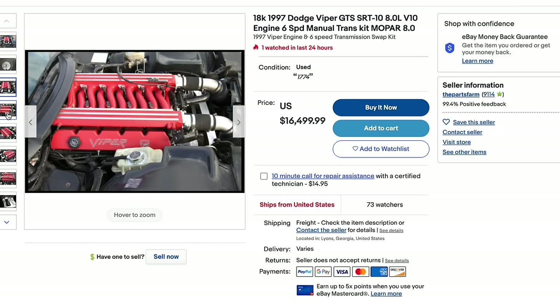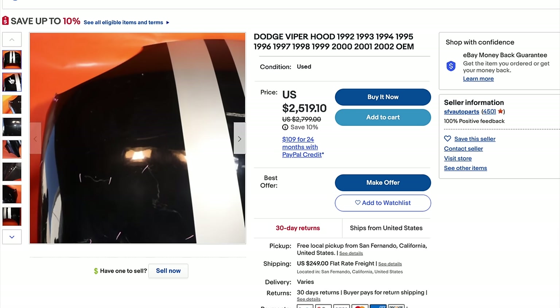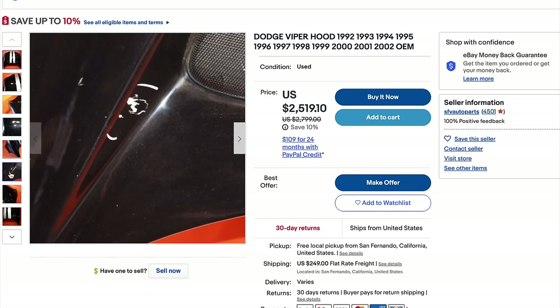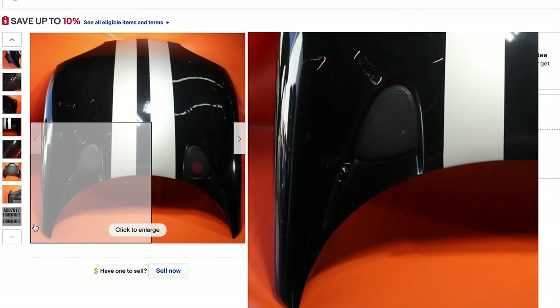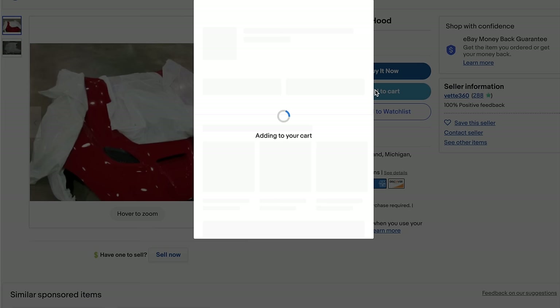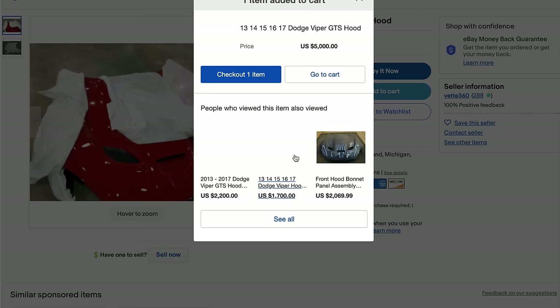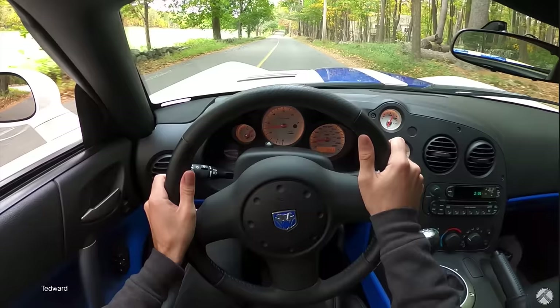Vipers are still relatively simple, but when things do break, there is the Viper tax. There's a Corvette tax on anything Corvette-related, and there's definitely a Viper tax on pretty much the most basic stuff. You're owning a $50,000 to $150,000 car depending on whether it's an earlier model or a newer Gen 5. You're going to be paying money for repairs, especially on the older cars where a lot of the body panels and things aren't in production anymore. If you break something, a lot of times you're going to have to find a used secondhand part, which gets very costly because of the Viper tax.